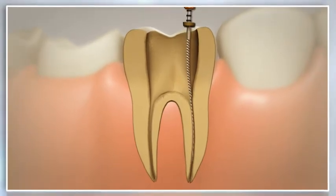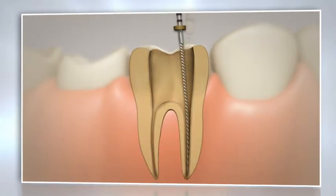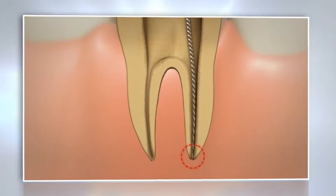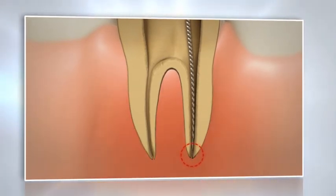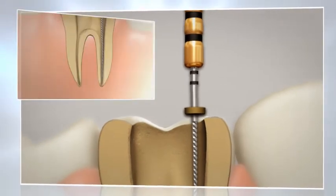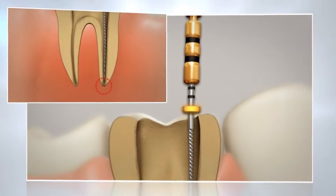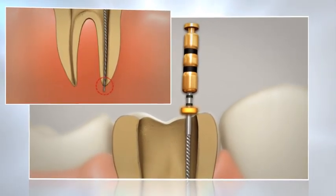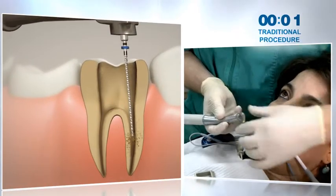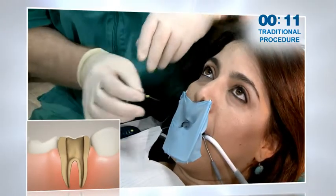It is important to note the first length determination made in the procedure becomes unreliable as the canal is shaped, because the working length tends to decrease as the canal is shaped. In addition, the position of the endostop cannot be relied upon due to its tendency to shift positions during the procedure. This can cause uncertainty about the actual location of the file. Currently, those using a handpiece need to stop many times during the process to reconfirm working length manually.